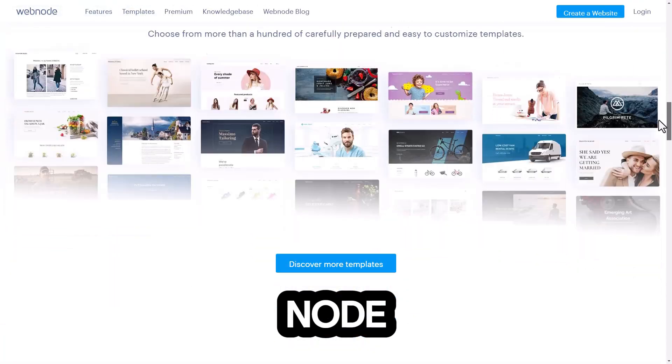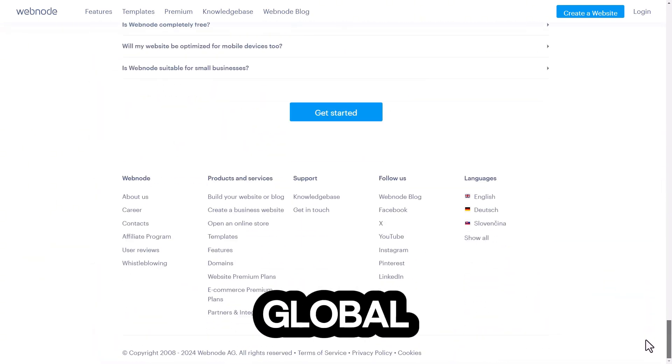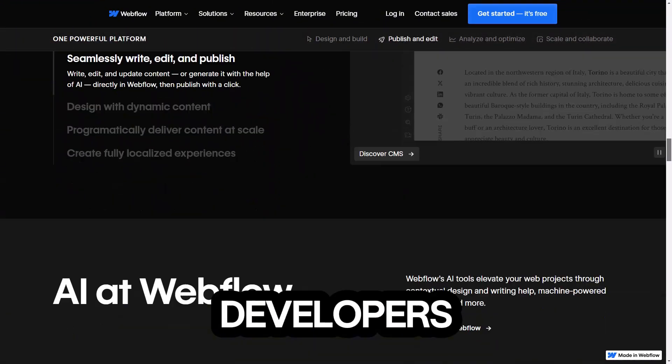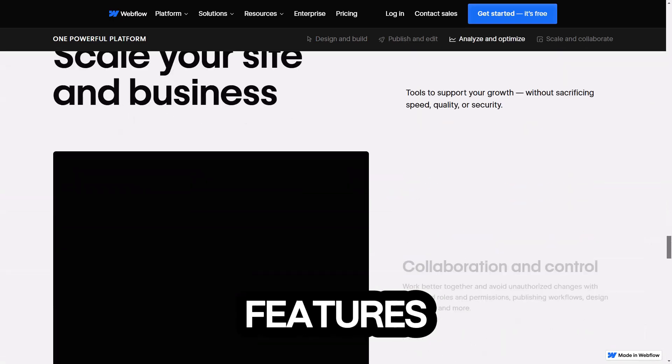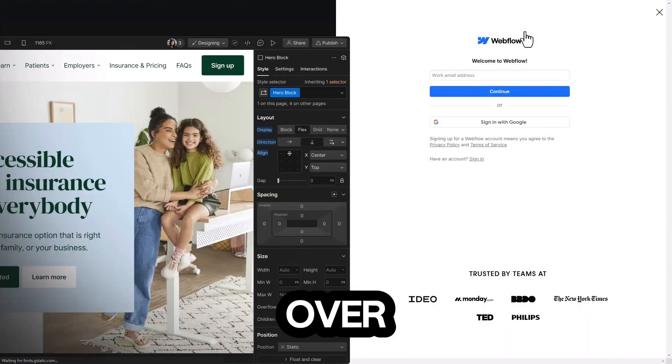Number eight: Webnode. It offers multilingual support, making it perfect for those wanting to reach a global audience. Number nine: Webflow — a powerful website builder for designers and developers. Webflow offers a free plan with limited features, and it's a great option for creating highly customized websites with full control over the code.